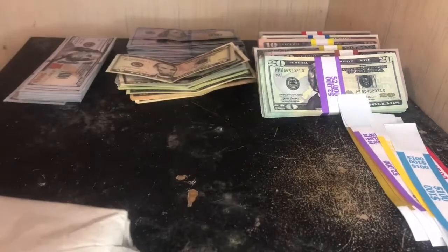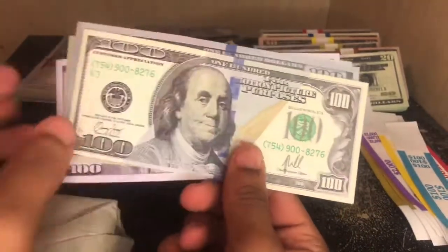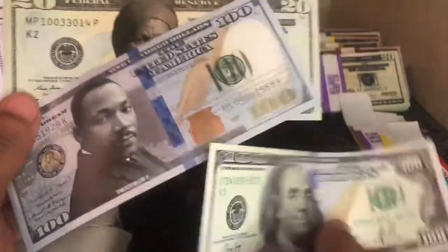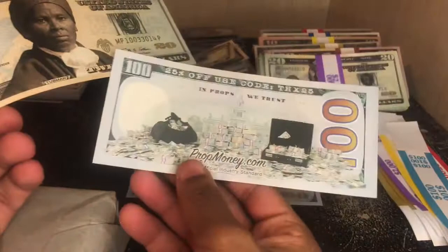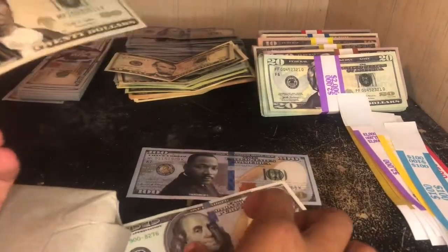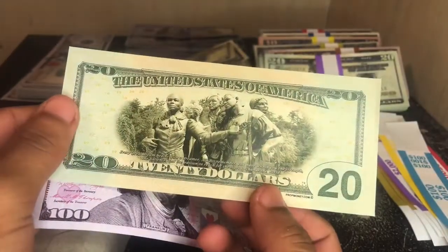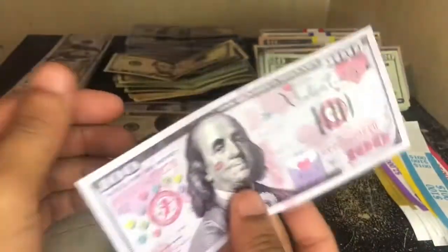Thanks to them for that. We also have their customer appreciation bills, which are really cool. They have the new style hundred right there, and also the hundred before that. There's the Martin Luther King bill, front and back — really cool bills. They do offer them on their website. There's the back, 25% off — very nice bills. And then the Valentine's Day bill, so yeah, they offer these on their website.